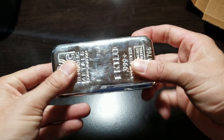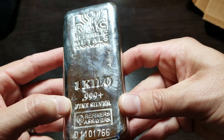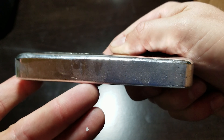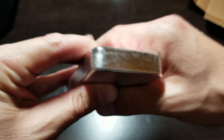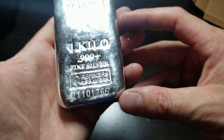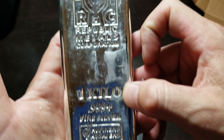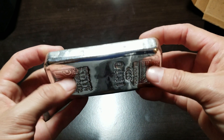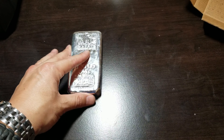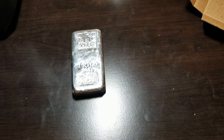Really like the way it feels — really, really cool. Let's take a closer look at it. Very chunky. Serialized — one kilo. That is cool. Let's see what it looks like up next to some regular silver rounds.